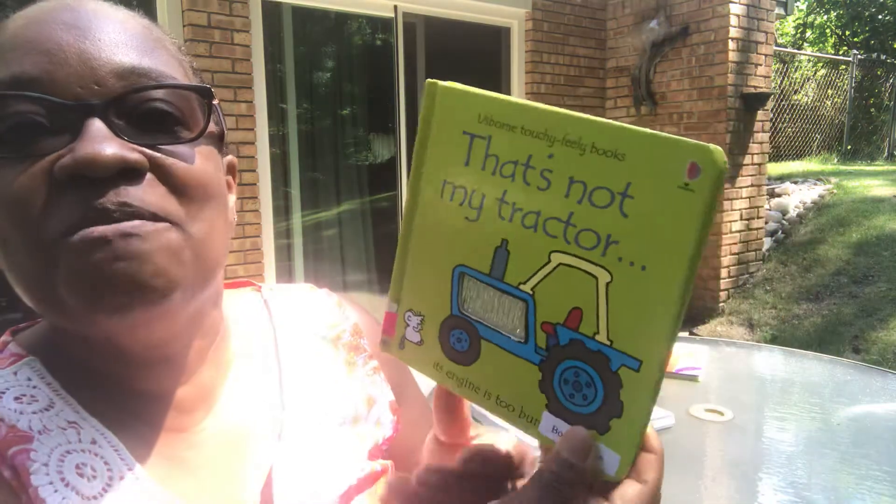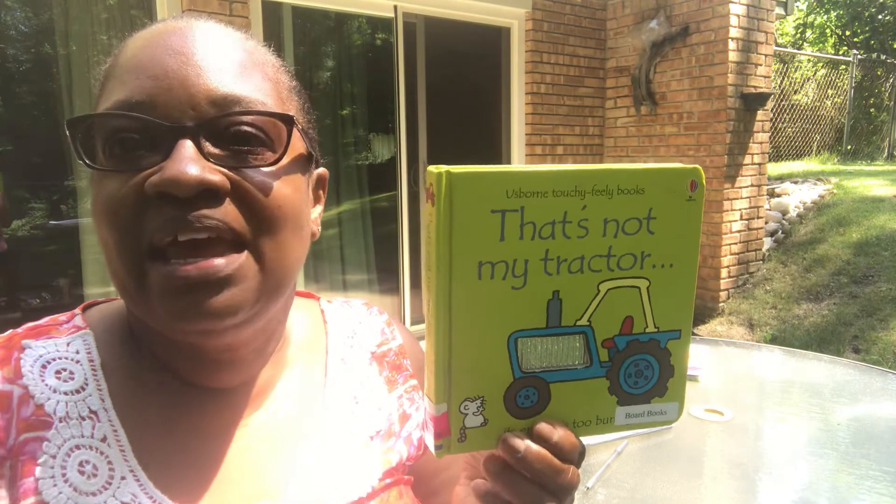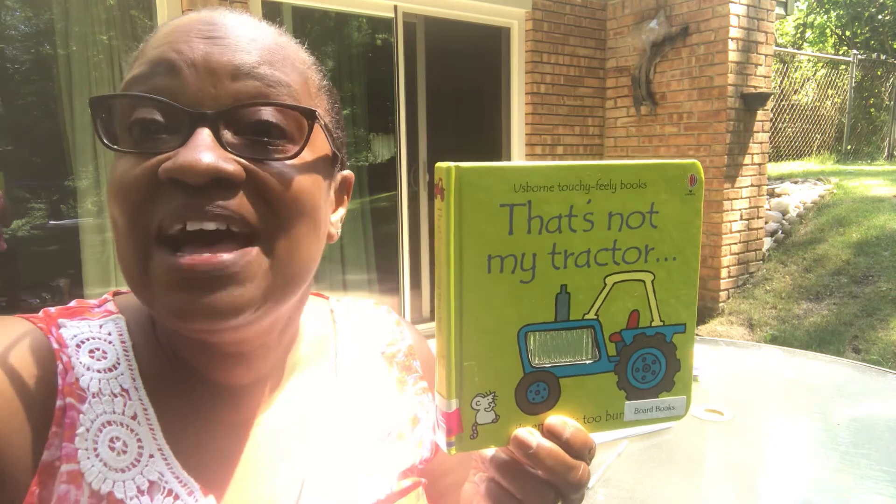Thank you so much for joining in Storytime today. I will see you soon with another story, okay? All right. Bye-bye. Have fun.